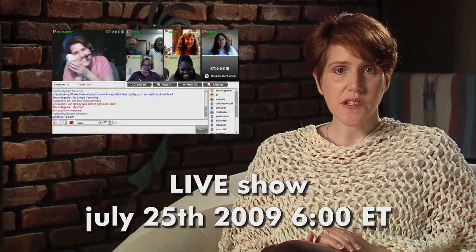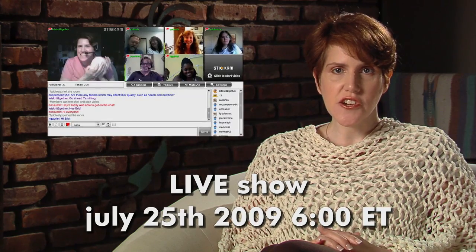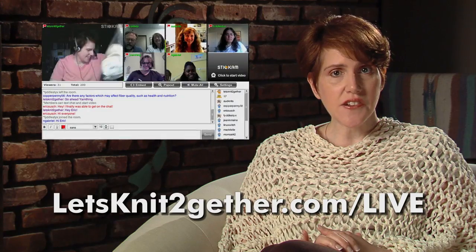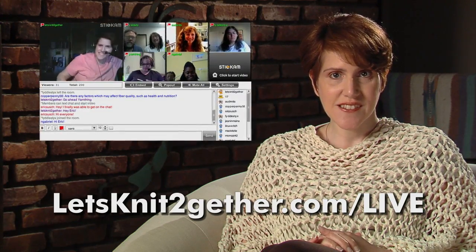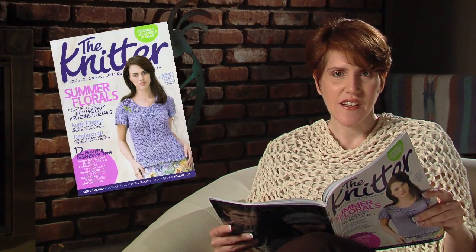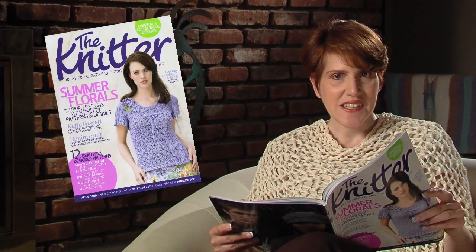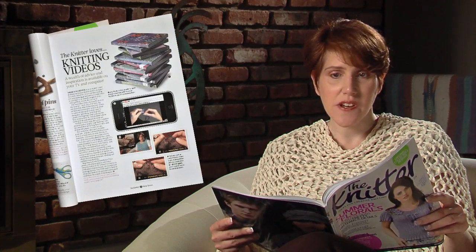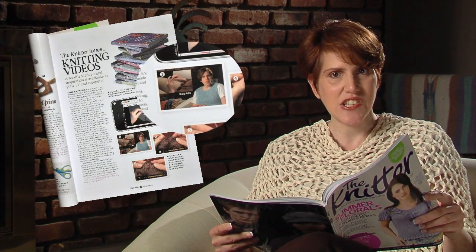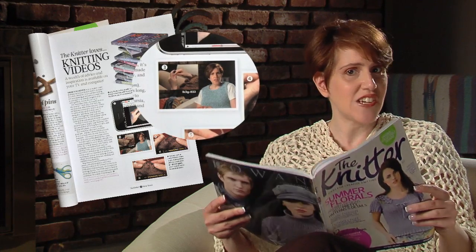Our next live show is on Saturday, July 25th at 6 p.m. Eastern. Join us to share your progress with the Spin Along and Knit Along or whatever you're working on. Go to LetsKnitTogether.com/live for details. Our show was mentioned in issue number seven of The Knitter, a high quality glossy magazine from the UK. It's quite strange to open up one of my favorite magazines and come across a picture of myself. We really appreciate the mention. The Knitter is relatively new so if you haven't looked through it yet, check it out!